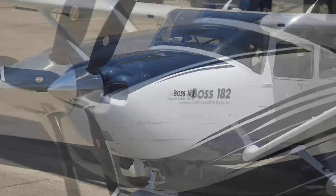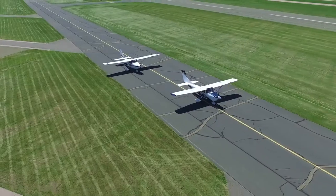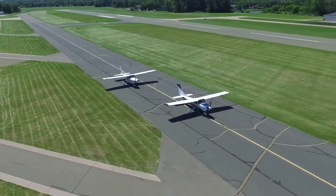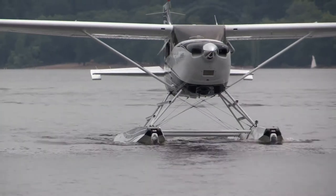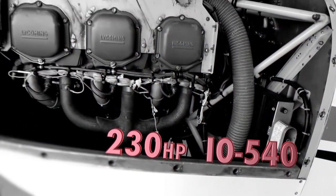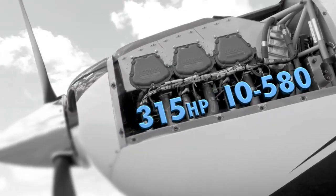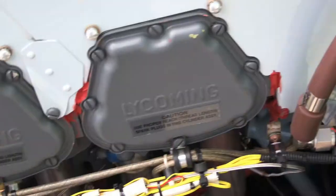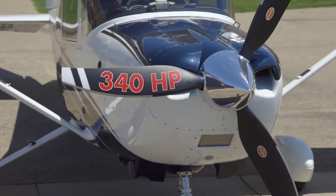The Boss Conversion transforms your stock Cessna 182S or T into the highest performing Skylane available, and it's the only late model engine conversion approved for floats. The Boss 182 Conversion swaps your current 230-horsepower IO-540 engine for a 315-horsepower Lycoming IO-580, with an optional Lycon tuning service for up to 340 horsepower.